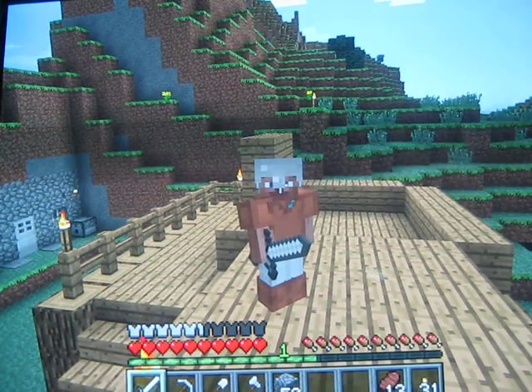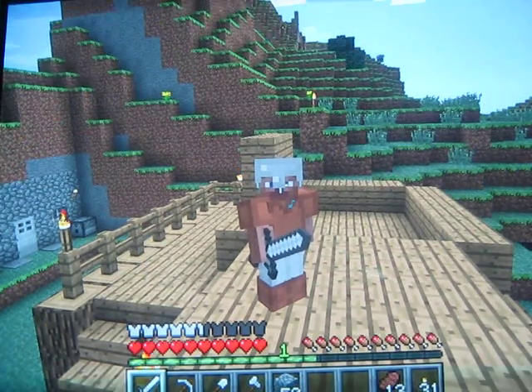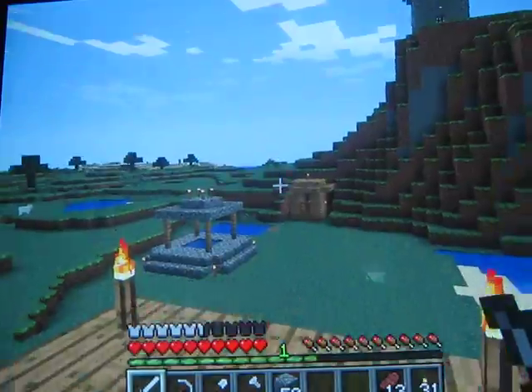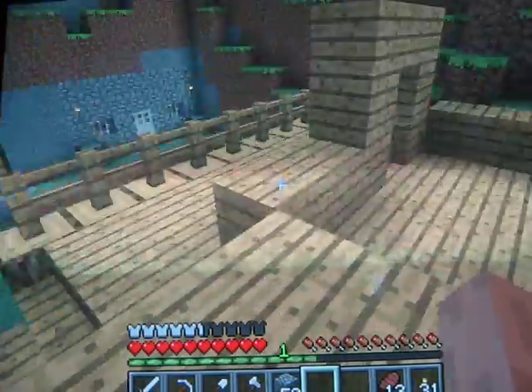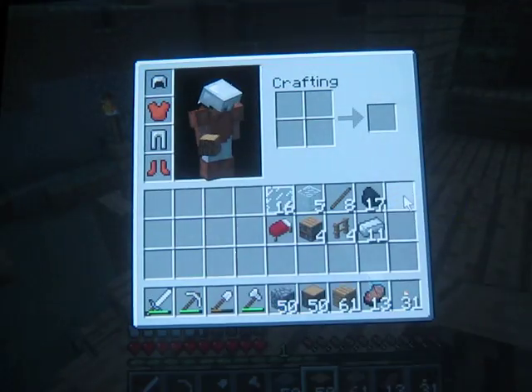Hey guys, what's going on? So it's the 174 back, and this is part 2 in episode 11 of my Let's Build series. Today we're just going to be finishing up the bedroom and adding some final touches. So, let's go.